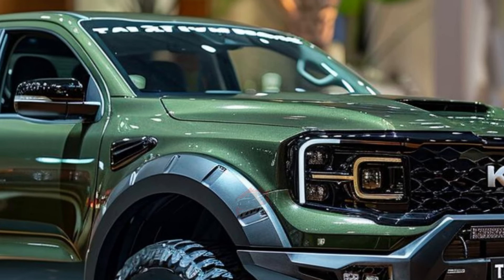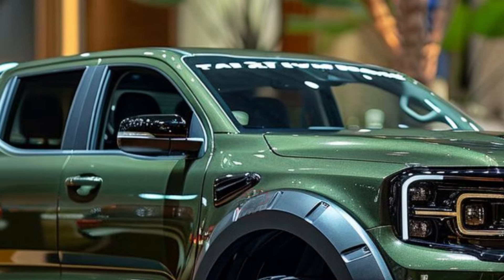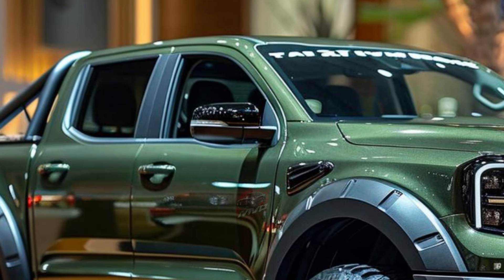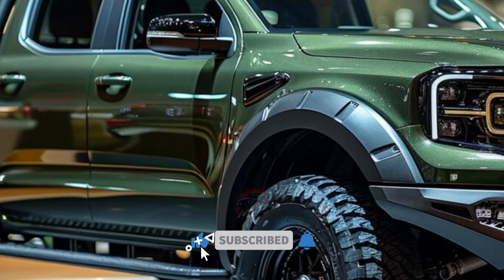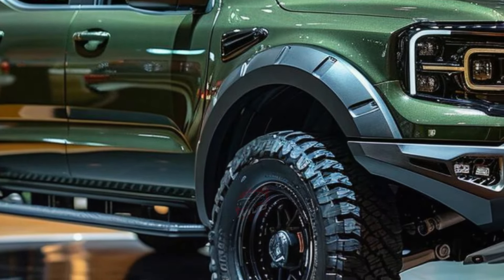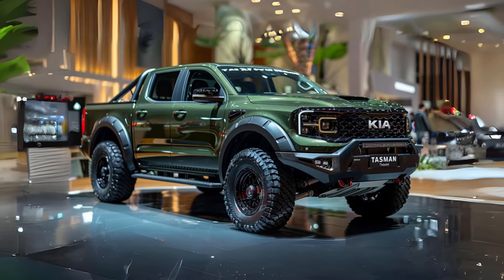The Tasman offers a diverse selection of distinctive wheel and tire choices, allowing for personalized customization to express individuality and personality. Enhance your off-road experiences with larger wheels and tough off-road tires, turning this vehicle into a formidable force on any kind of terrain.